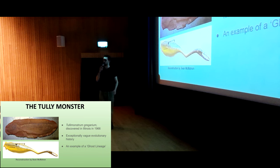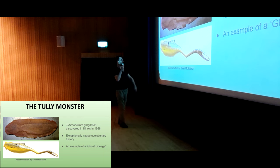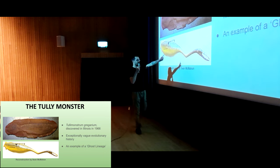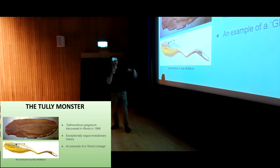With the Tully Monster, not a clue. There's nothing else in the fossil record or alive today like this. It's got little circular gills like a lamprey, it's got eyes on stalks like a snail, it's got this mouth-on-a-stick thing going on, which some insects have, but nothing quite like this.